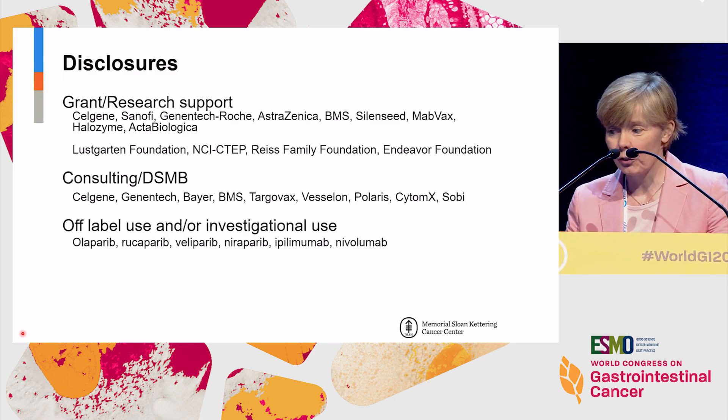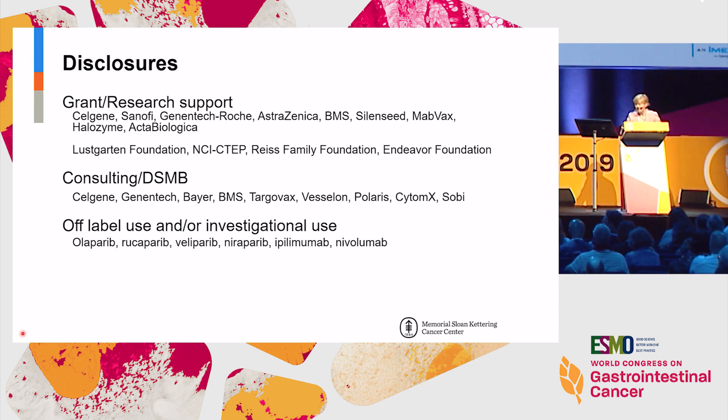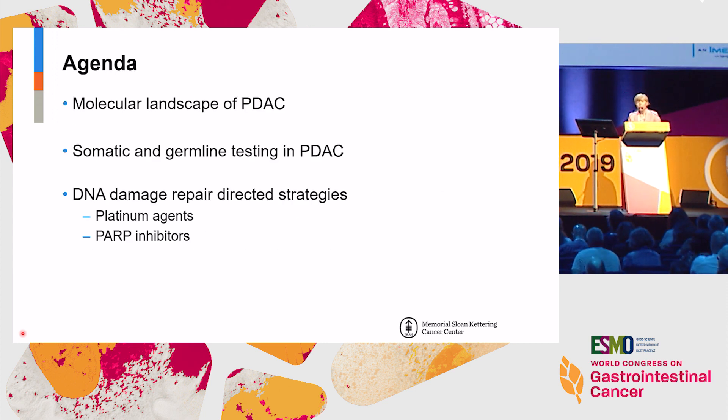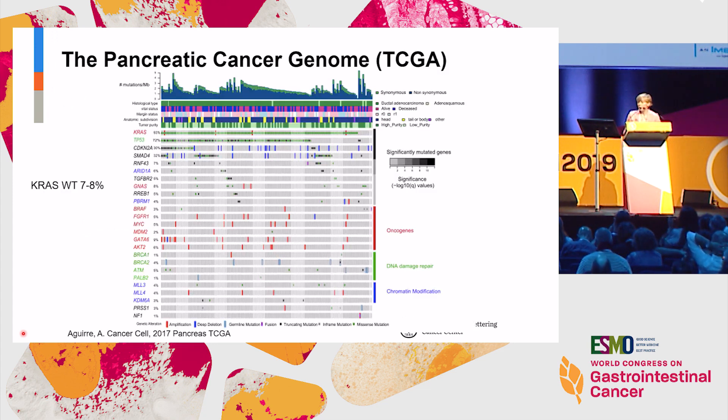Just acknowledging various disclosures here — none really directly related to most of the topic, some consulting and some off-label use. The discussion is going to focus on the molecular landscape of pancreas cancer, to review somatic and germline testing in this disease, and then the actionability of that information and how it's used.